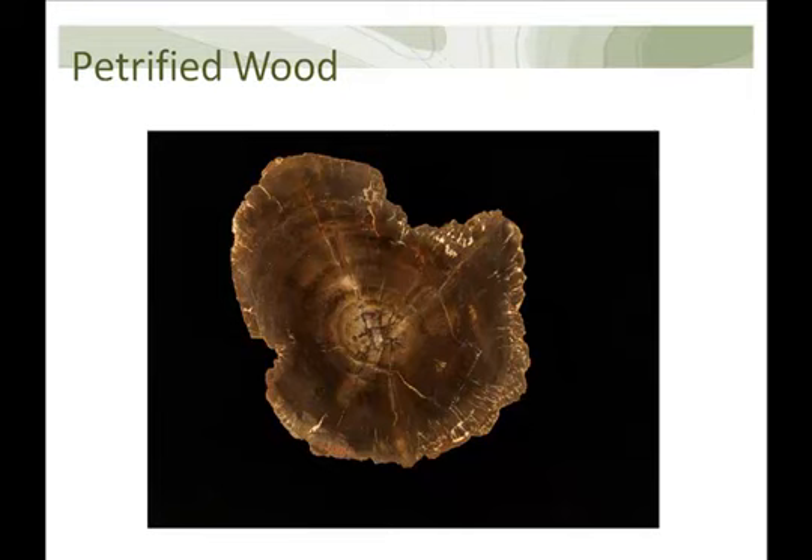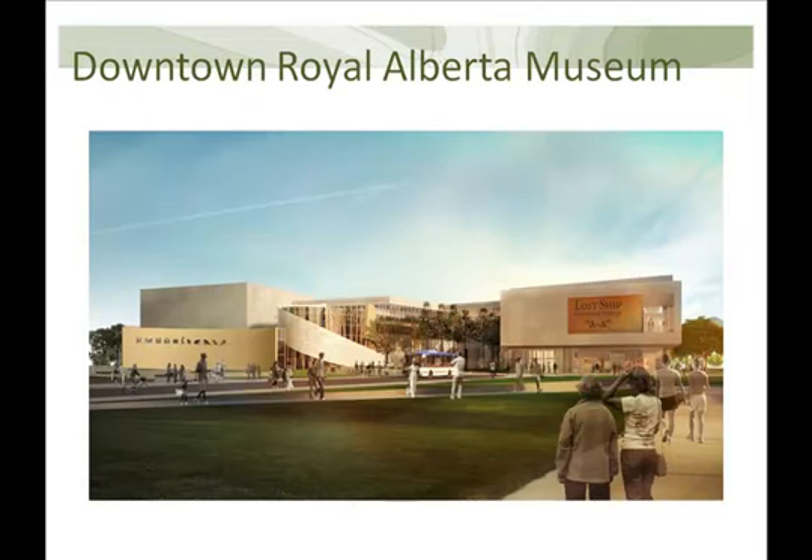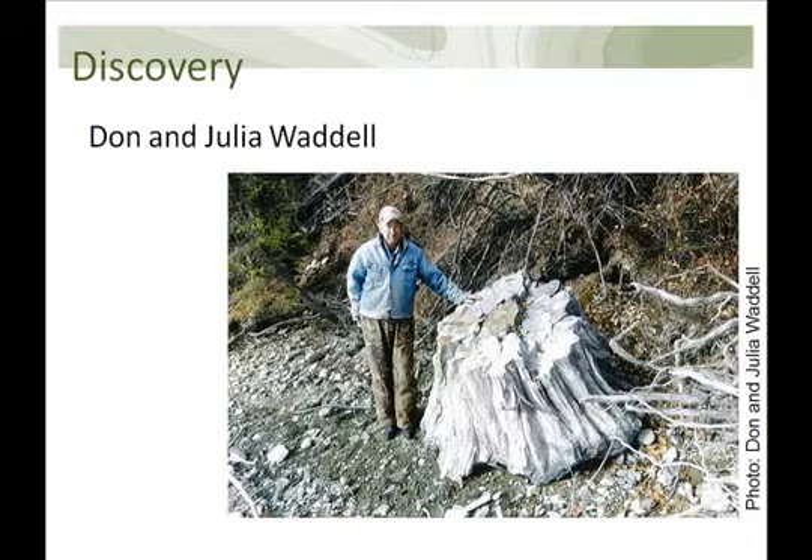At the Royal Alberta Museum we have been planning a renovation for some time, with a plan to open a new facility in the heart of downtown Edmonton in about four years. Because of this new plan, the curatorial programs have identified certain target specimens. The geology program identified petrified wood as one of our targets, and we were lucky that a member of the public reported a giant petrified tree stump they had found in the fall of 2011.